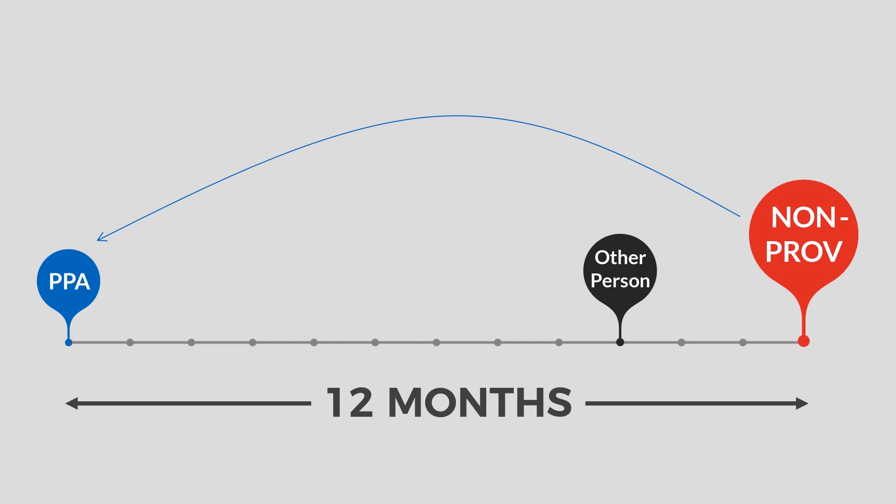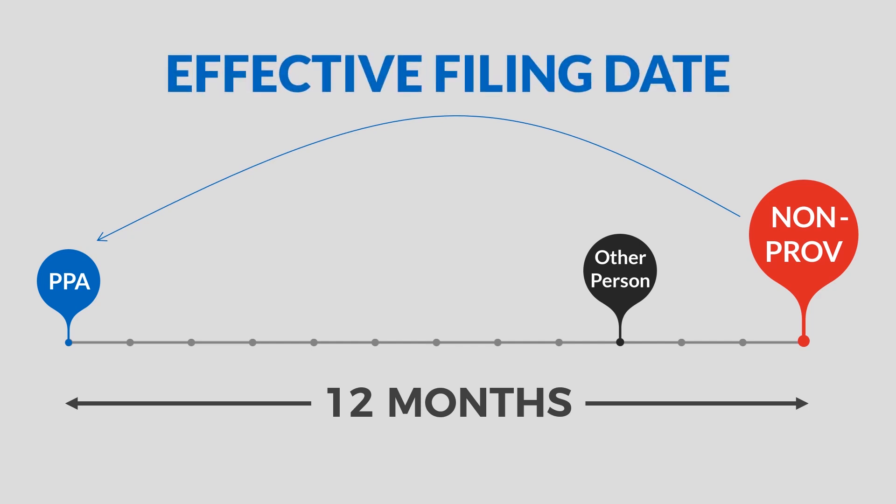This is what's often referred to as an effective filing date. So in this example, although your non-provisional patent application filing date is after the public disclosure of that other person, your effective filing date of your application for patent is your provisional patent application filing date, and you therefore beat the other person's disclosure.